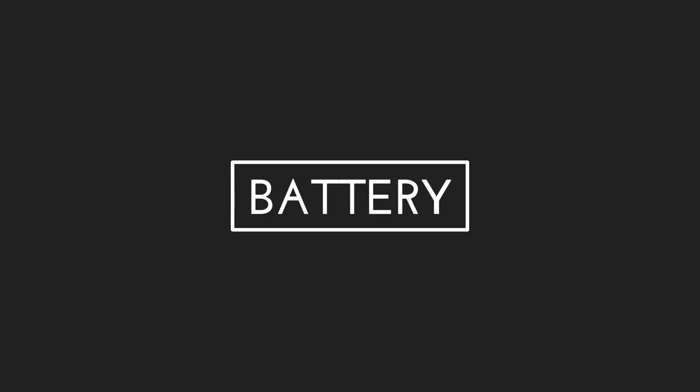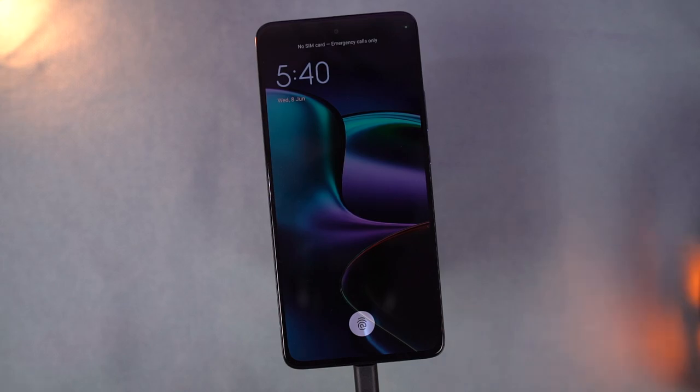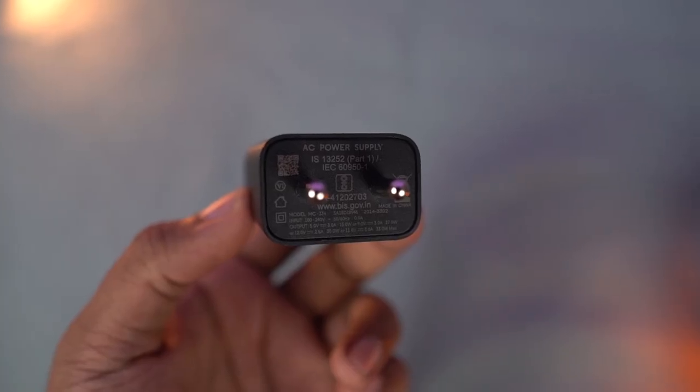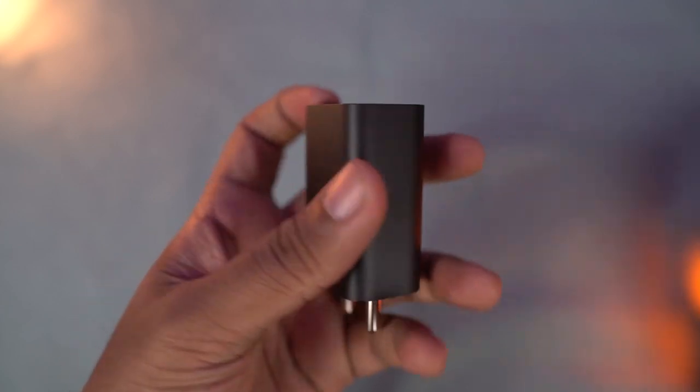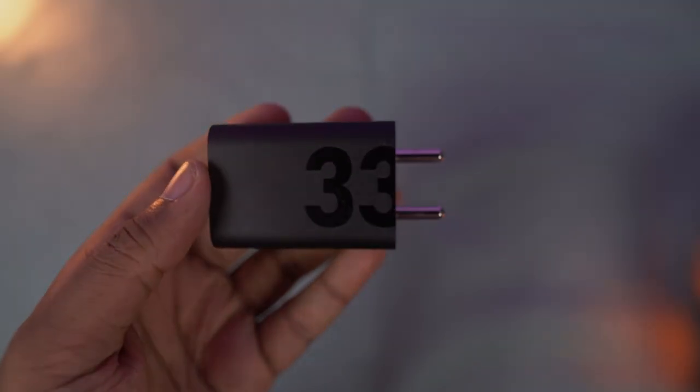Next, this phone also has some pretty impressive charging speeds. It supports turbo charging and also comes with a 33W turbo power charger inside the box. Considering the decently large 4020mAh battery this phone has, charging speeds are going to be pretty fast.